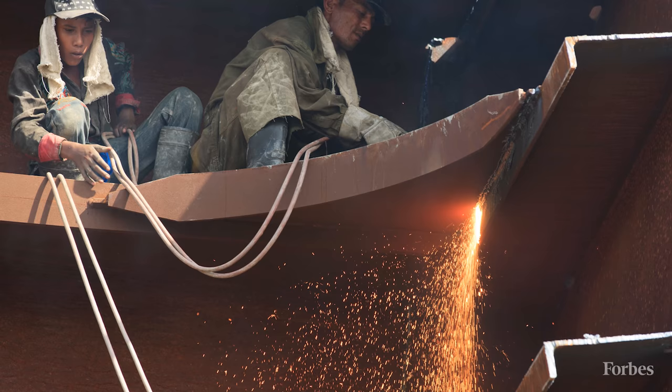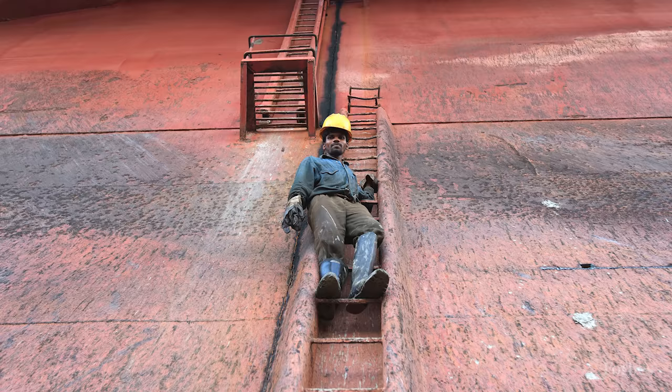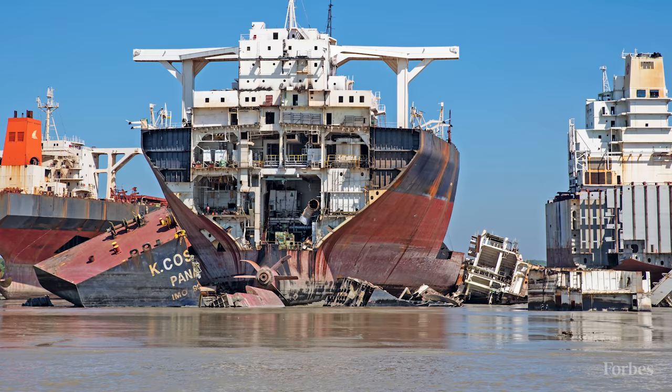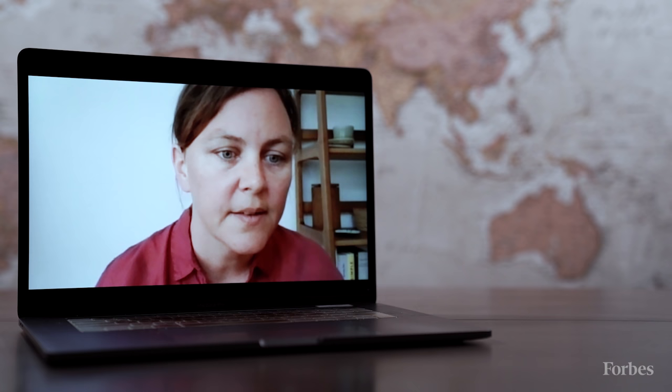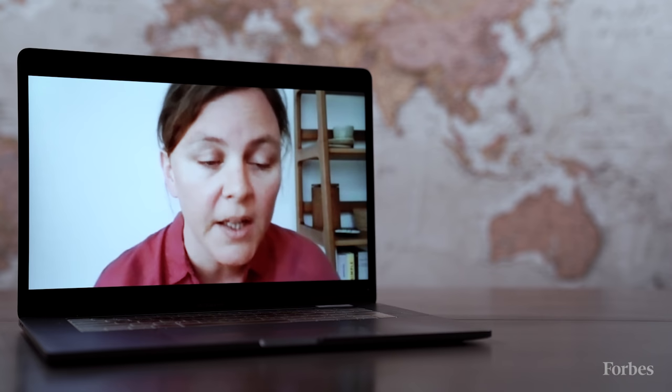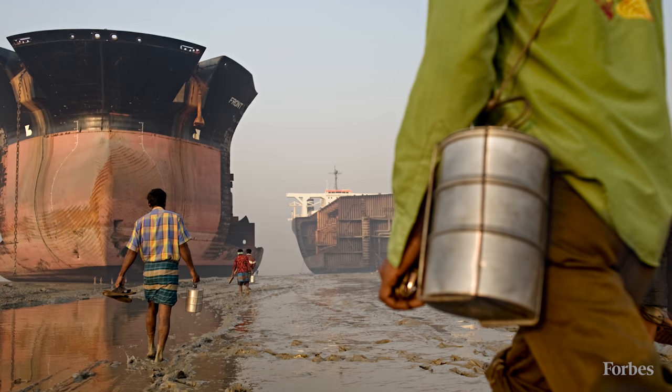It takes everything from four to six months, maybe longer, to take a vessel apart. There are many causes of accidents at the yard. In the last six months, we've been able to document at least 11 workers that have lost their lives at the beaching yards. We believe these numbers do not reflect the entire picture, as fatalities are seldom recorded or made available publicly. And it doesn't count the numerous workers that become sick and die of cancer years after having worked at the yards.